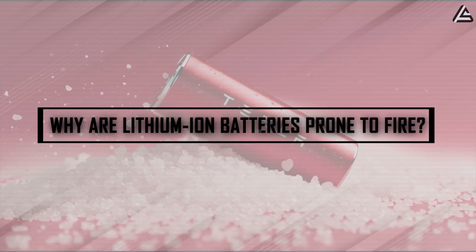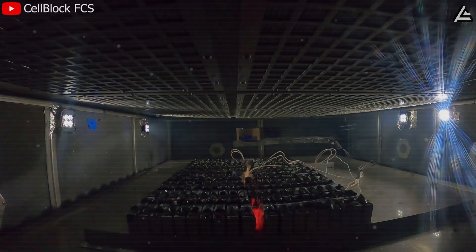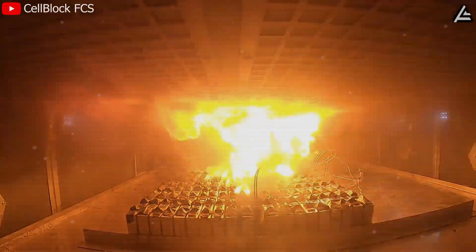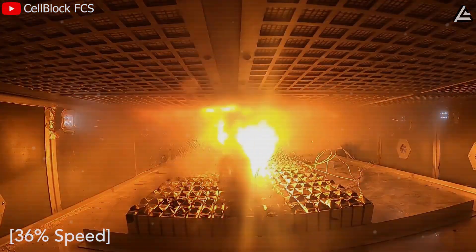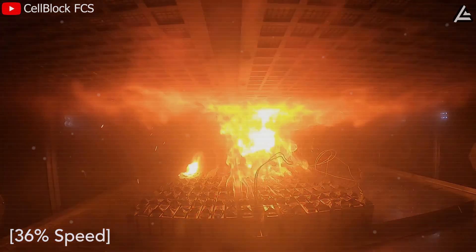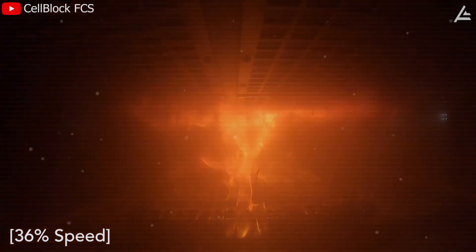Why are lithium-ion batteries prone to fire? The fire risk tied to today's EVs comes down to one well-known weakness: lithium-ion chemistry. When a cell is punctured, overcharged, or exposed to sustained heat, the internal reaction can accelerate uncontrollably — a chain event known as thermal runaway. Temperatures inside the cell can climb from a stable 40 to 50 degrees Celsius operating range to well over 500 degrees Celsius in under a minute, hot enough to ignite the flammable electrolyte and spread flames across neighboring cells.